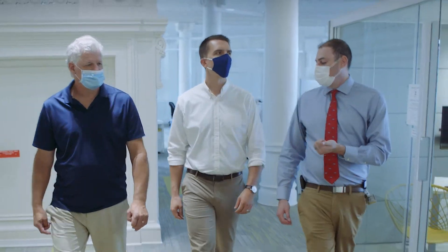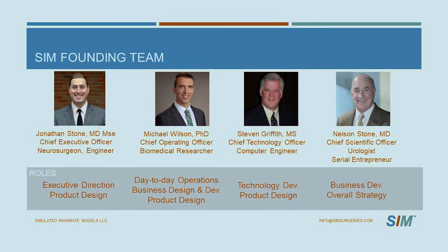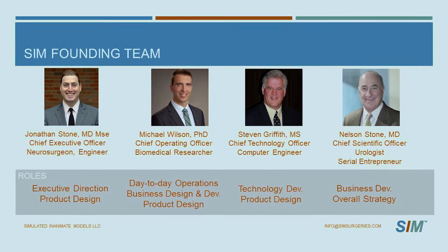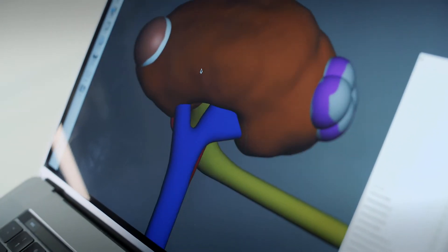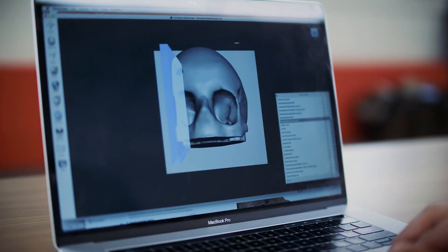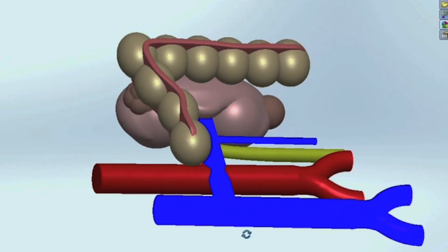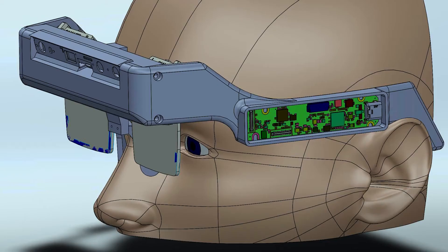Luminate has really been an incredible experience for us. We all came into this with backgrounds in science, medicine, or technology, but we're a lot lighter on the business side. Luminate was able to give us access to phenomenal resources for things like professional sales training, intellectual property strategy, business development resources, technology road mapping, and direct manufacturing and consulting resources. Those things are going to help us develop our product and really take it to the next level.